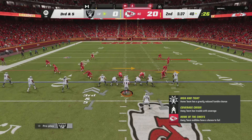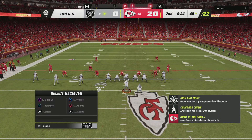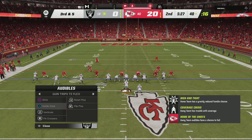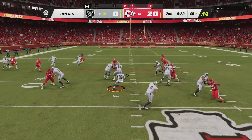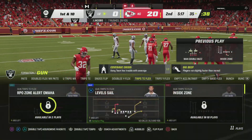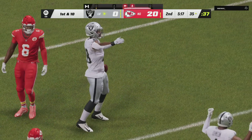The Raiders on third down, 0 for 3 to this point — they could use a conversion. This will be third and five. Carr gonna give it to Jacobs, and he's gonna have the first down yardage to the 35. They get six on the pickup there as the drive continues.